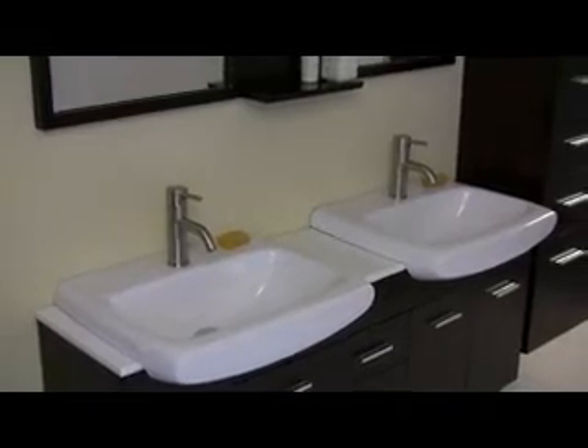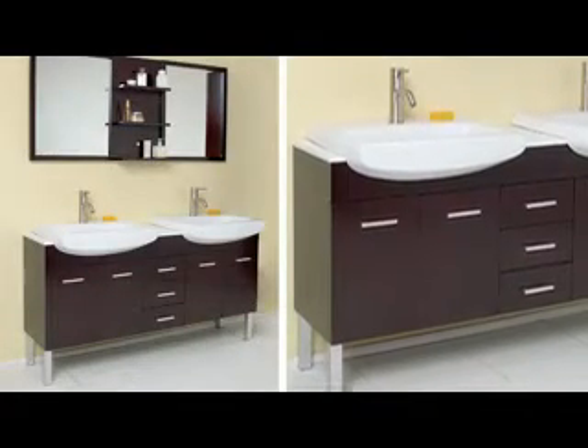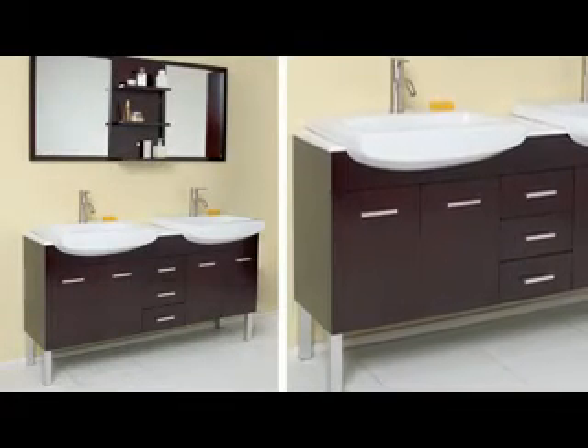Clean lines and slim details create a sleek, modern, urban creation that calmly brings a bathroom together. Click on the add to cart button and get yours today.